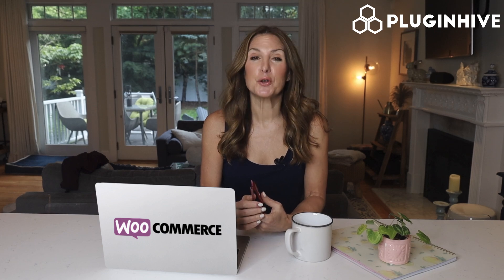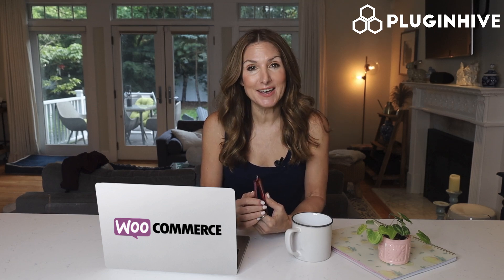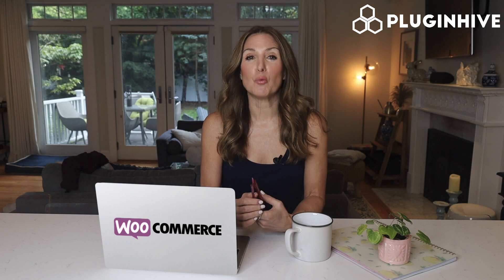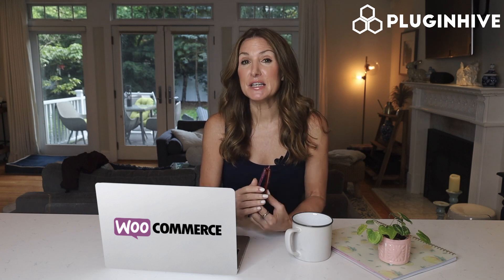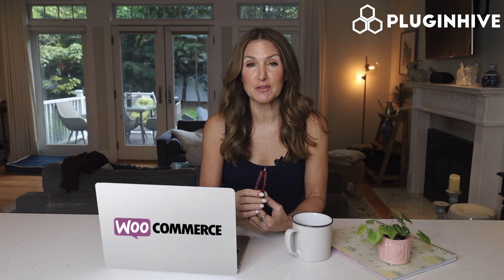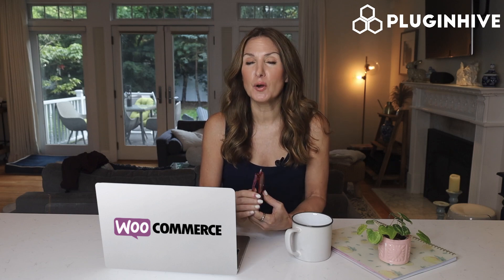Looking for the best shipping options for your WooCommerce store in the UK? We recommend using Royal Mail and Parcel Force for domestic shipments and UPS for international shipments. UPS provides day-definite domestic and international services at discounted rates, starting from as low as £4.99.